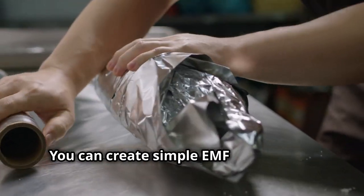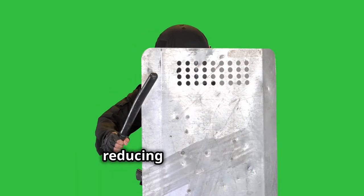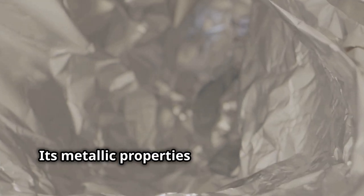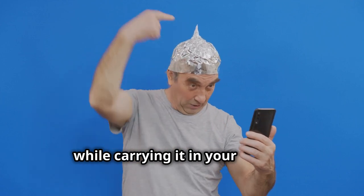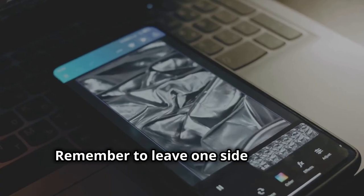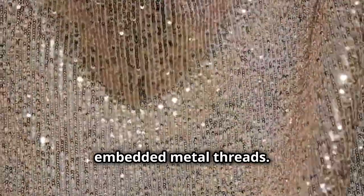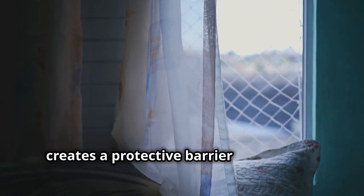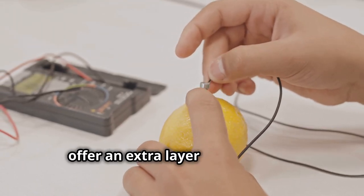You can create simple EMF shields using everyday materials. These shields act as barriers, reducing EMF strength. One effective material is aluminum foil — its metallic properties disrupt EMF waves. Wrap your cell phone in aluminum foil while carrying it in your pocket, remembering to leave one side open for signal transmission. Another shielding option is fabric with embedded metal threads, often used for EMF-blocking curtains or blankets, which creates a protective barrier. Remember, these DIY solutions are not perfect but offer an extra layer of protection.